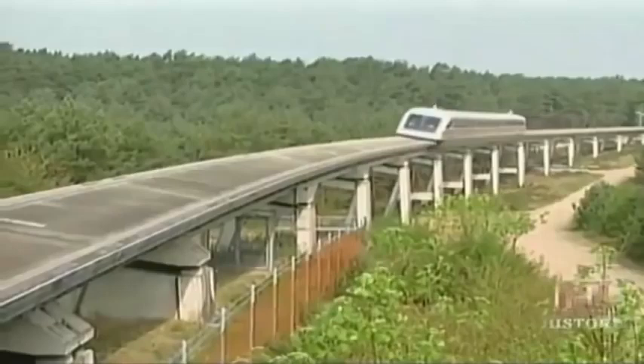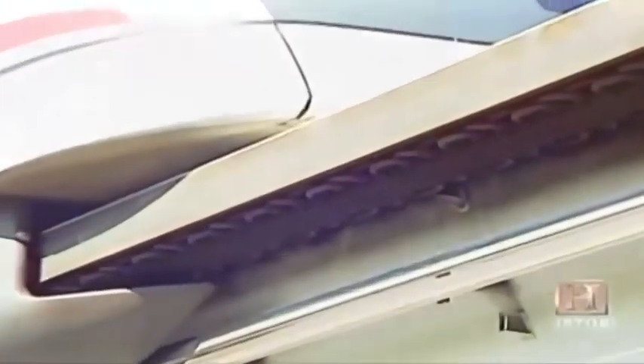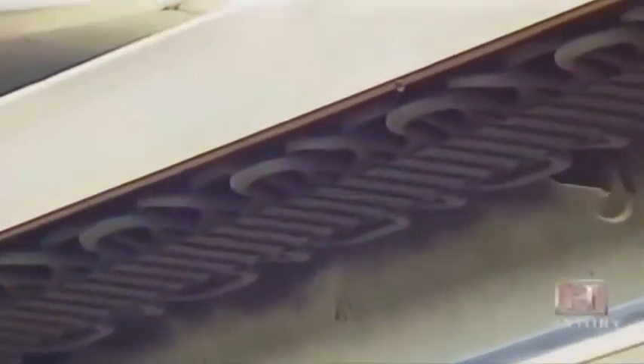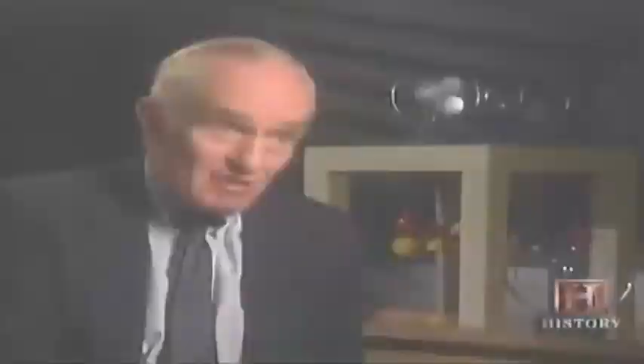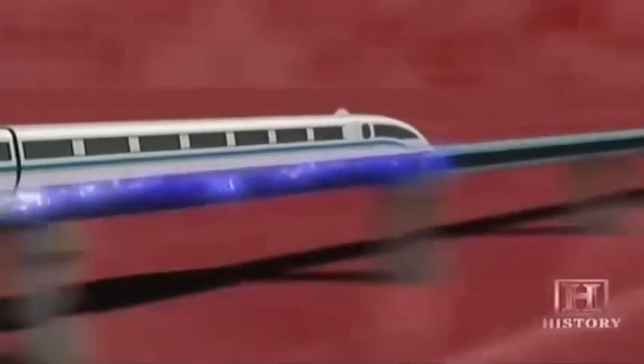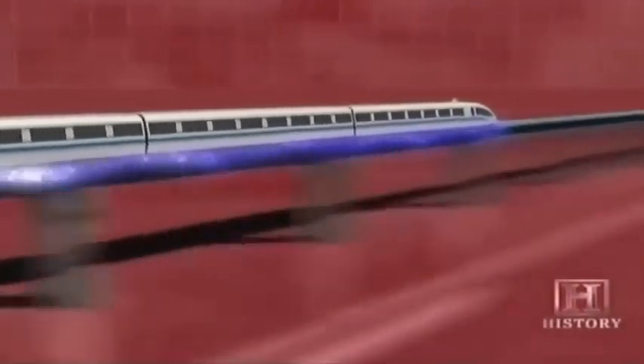If you're looking for the motor that propels the maglev forward, don't bother looking anywhere on the train — it's laid out flat along the guideway. A system of magnets, like that used on Magic Mountain's Superman roller coaster, is another application of the linear synchronous motor. If you synchronize the changing of the poles with the motion of the train, you can keep the forces going.